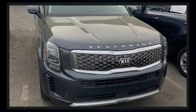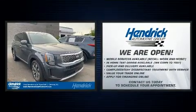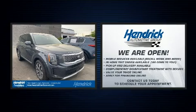Sensibility and practicality define the 2020 Kia Telluride. It features an automatic transmission, front-wheel drive, and a refined six-cylinder engine.